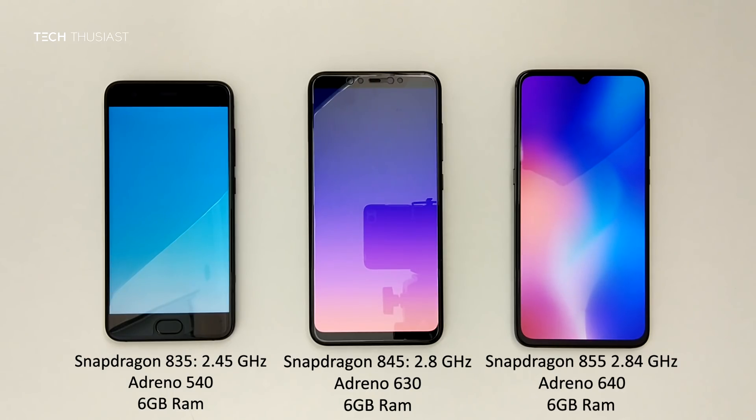Each of these phones have different versions of the Snapdragon CPU, starting off with the Mi 6 with the Snapdragon 835 CPU and Adreno 540 GPU, the Mi 8 with the Snapdragon 845 CPU and Adreno 630 GPU, and then the Mi 9 with the Snapdragon 855 CPU and Adreno 640 GPU. All of these phones have 6GB of RAM. Just how much has the Snapdragon processor evolved over 3 generations? Let's find out in this video.